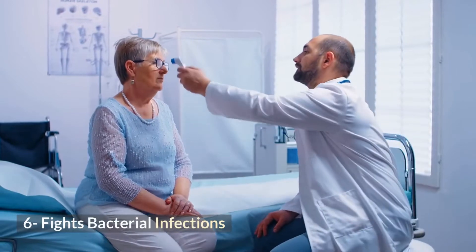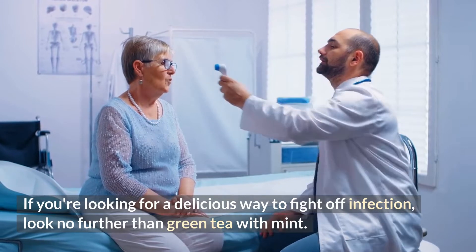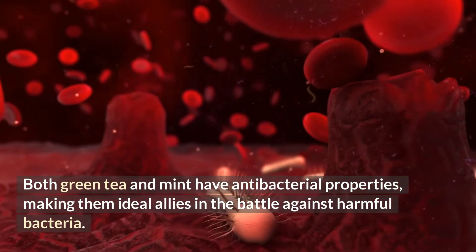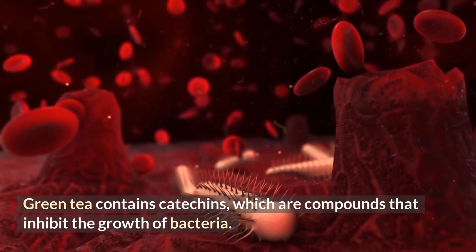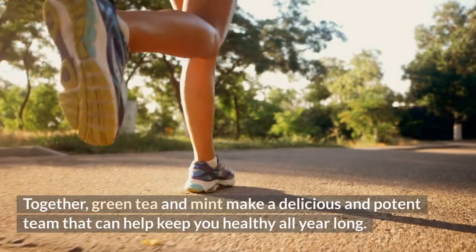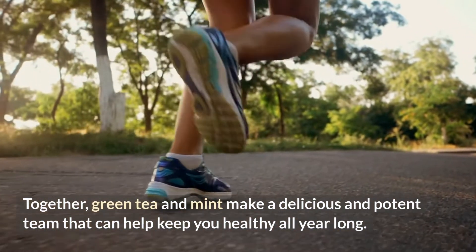6. Fights Bacterial Infections. If you're looking for a delicious way to fight off infection, look no further than green tea with mint. Both green tea and mint have antibacterial properties, making them ideal allies in the battle against harmful bacteria. Green tea contains catechins, which are compounds that inhibit the growth of bacteria. Mint, on the other hand, contains menthol, an organic compound that gives mint its distinctive flavor and also has antibacterial effects. Together, green tea and mint make a delicious and potent team that can help keep you healthy all year long.